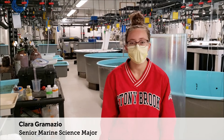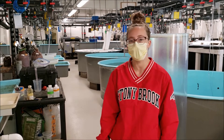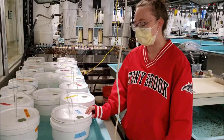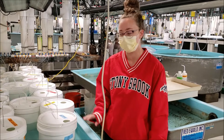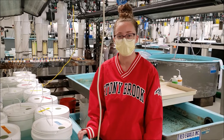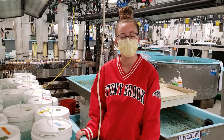Hi, my name is Clara. I'm a senior and a marine science major, and I'm currently doing research in the Peterson Lab with a PhD student. This is my experiment — a dissolved oxygen and pH experiment on larval clams, which will be going out in the field eventually. Stony Brook has some amazing opportunities to get involved in research as well as internship positions, and I made so many connections through Semester by the Sea.